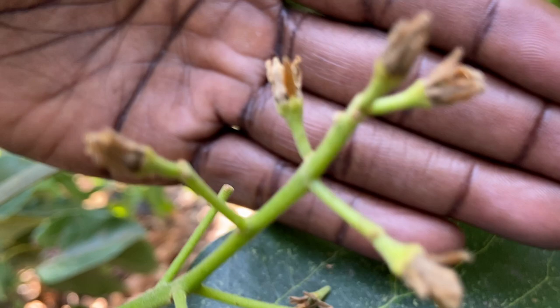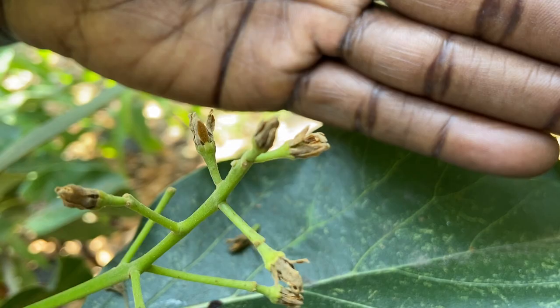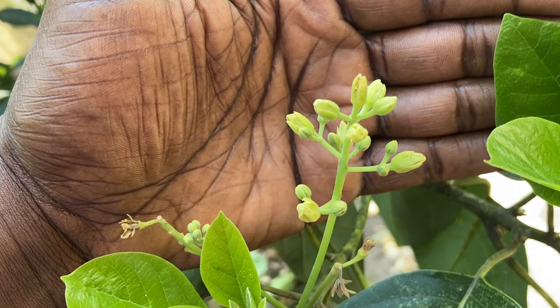Here's another one — at the end of the flowers you can kind of see them just beginning to form. These are still flowers, so the bees and the flies are still kind of pollinating.